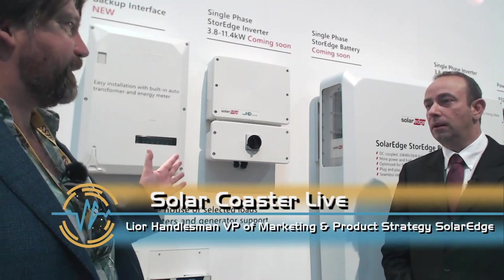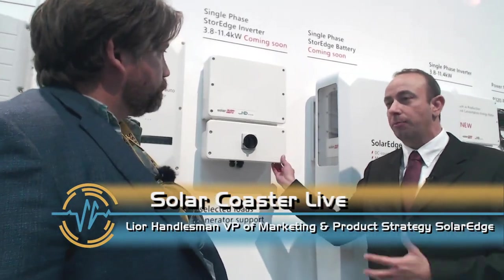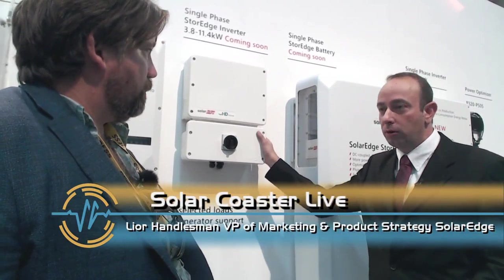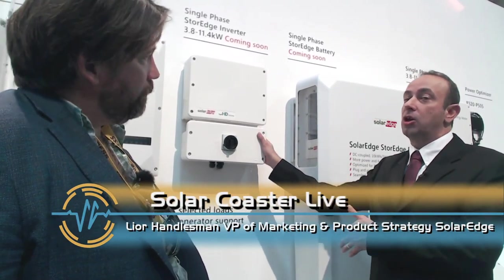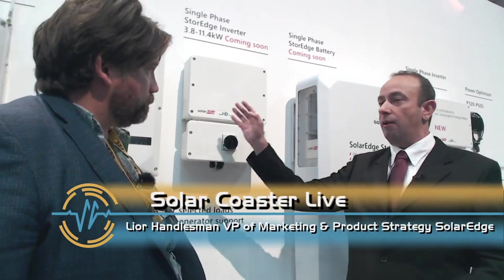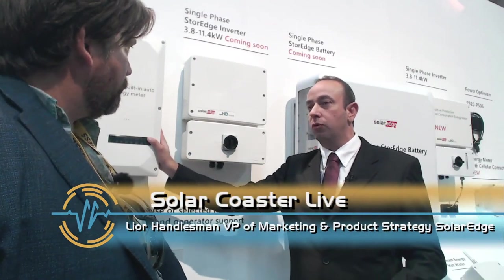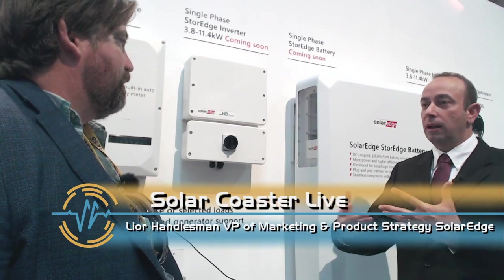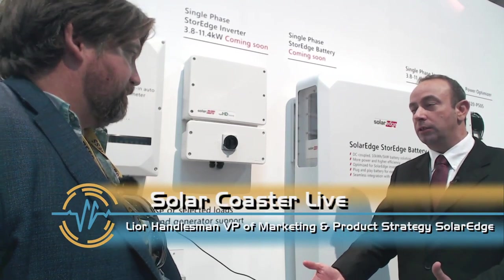If you have a big service and want a lot of backup, you can install three of these inverters. Each can have its own part of the solar array and its own battery or batteries. You get all of that with full home backup through one backup interface product. It's nice and clean — very compact, small, fewer boxes on the wall, everything integrated together, fewer steps for installers, less training needed.